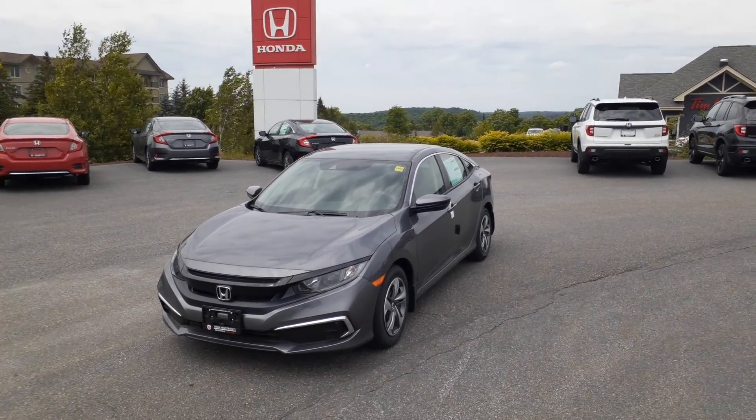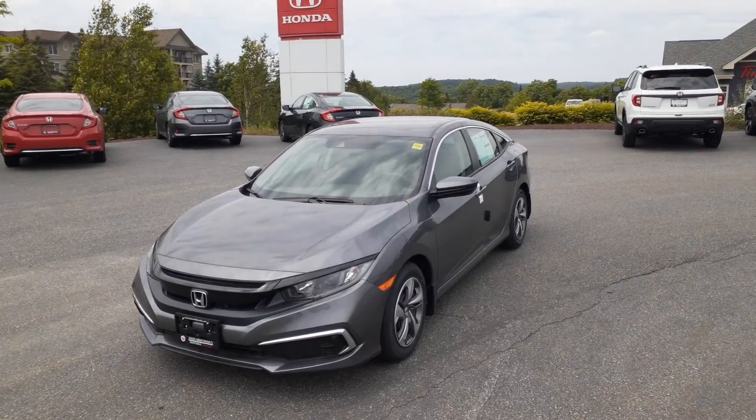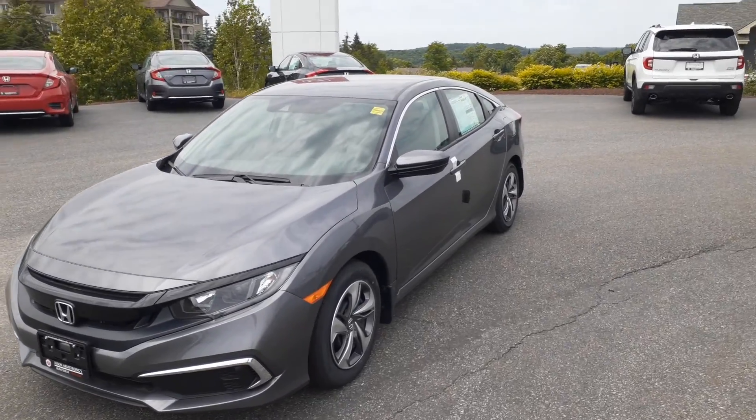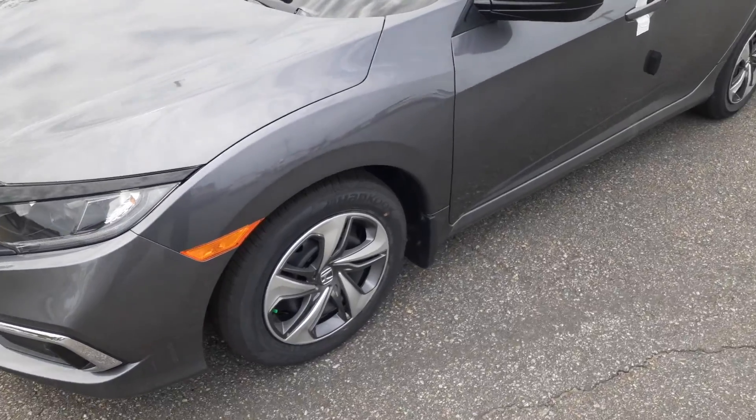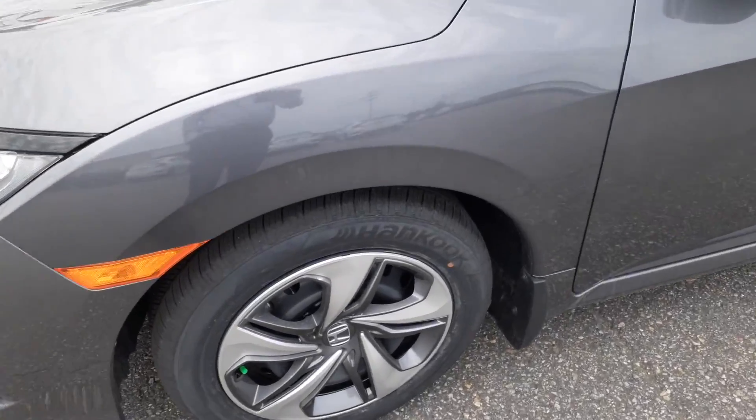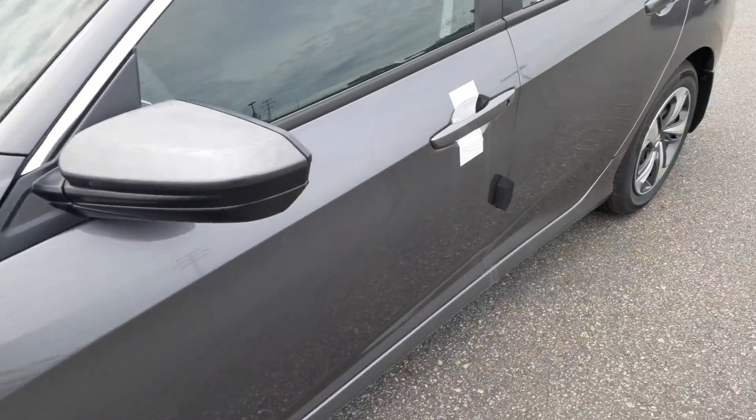Hey Cole, Darwin here from Huntsville Honda. Here is the 2021 Civic LX automatic that I was thinking would work out well for you. This particular one is in grey. The LX comes with hubcaps and all-season tires.